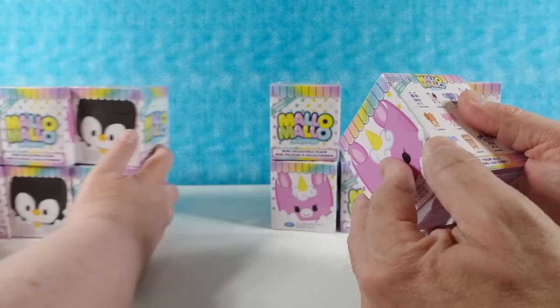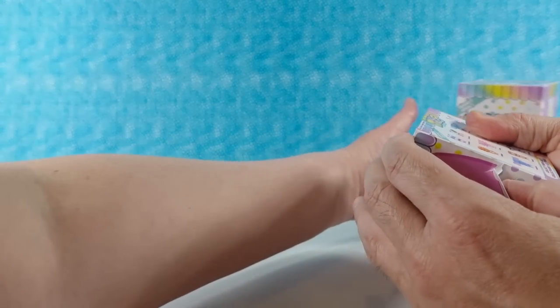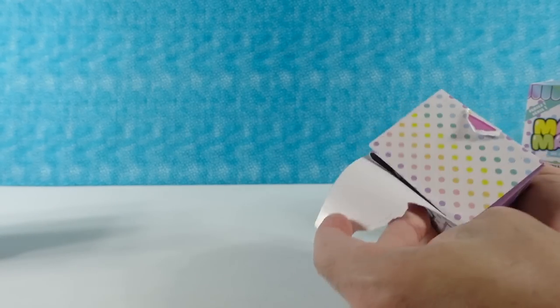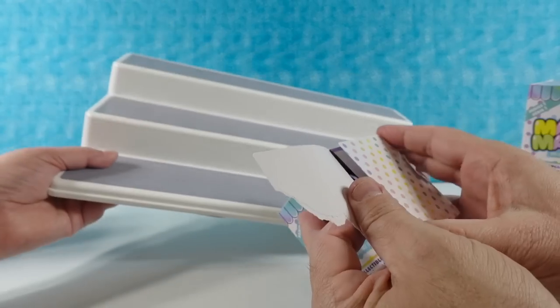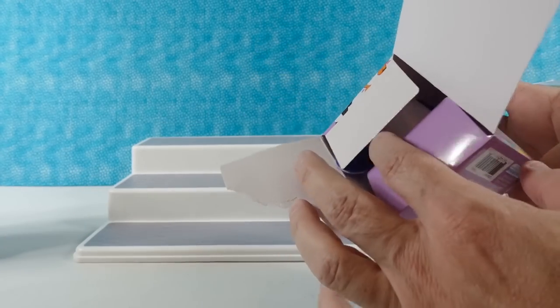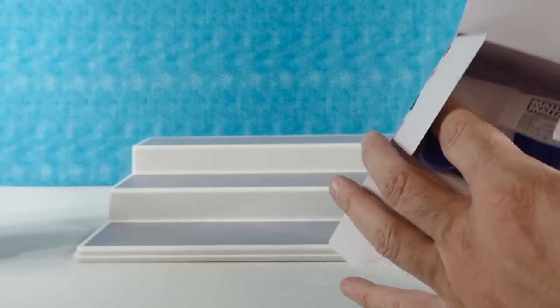Just to let you guys know, this is not a factory sealed box or anything. I just picked these up out of a big bin in our local Walmart. So we might have a lot of duplicates here. That's okay. They are not blind bagged inside.